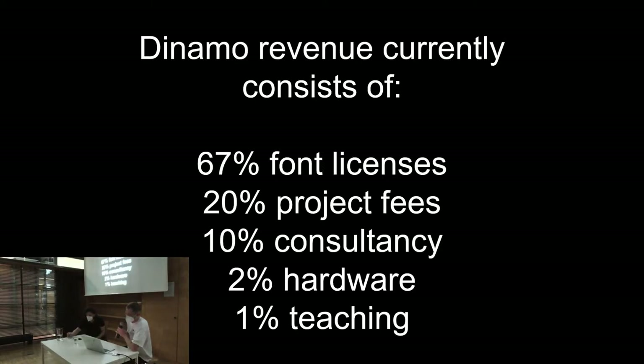I really enjoy talking about business, especially as a creative — you have to learn how to make money somehow. Dynamo's revenue comes from different streams. We make most of our money selling font licenses, as opposed to doing projects. Projects are the second stream. Then about 10% is consultancy — for instance, Instagram hired us to consult them on fonts. And hardware — the stuff we really love, like teaching and producing merchandise — that almost makes no money, but it's still important to us.